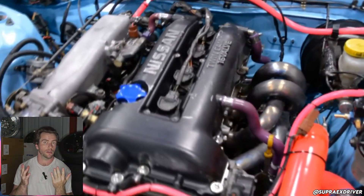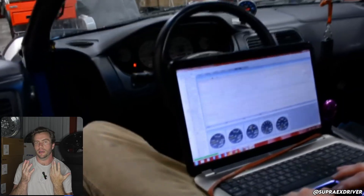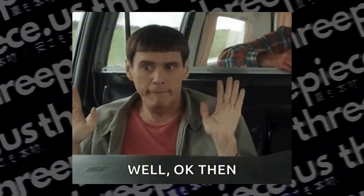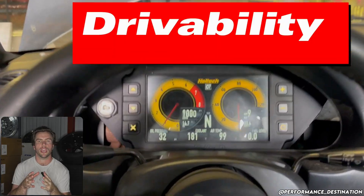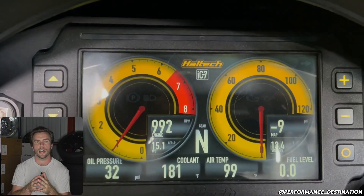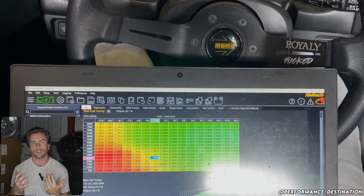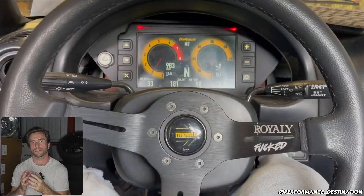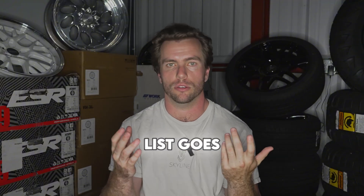Tuning is probably the most important category. You'll need an engine management solution first. You can ship the stock ECU with a mail-order tune for about $400 — it's fine, but it's 2025 and there are better options. A standalone ECU and dyno tune are better. No tuning your car with a Game Boy — yes, it's been done with a Power FC swap — but that's not relevant in 2025. Get a Haltech, get a Link, get another modern standalone. Going standalone gives you electronic boost control, flex fuel, MAF-to-MAP conversion, engine protection, and more.